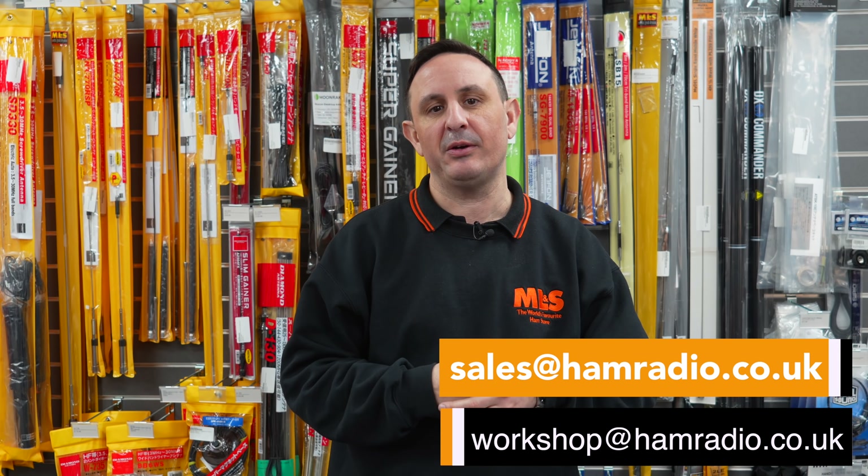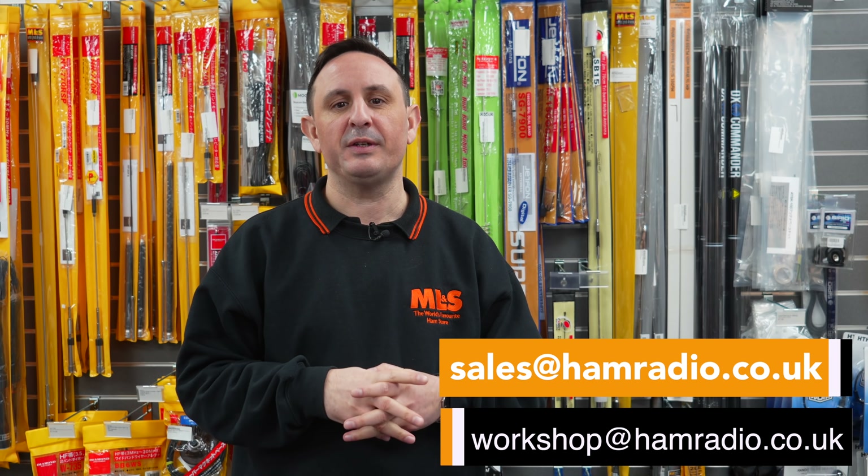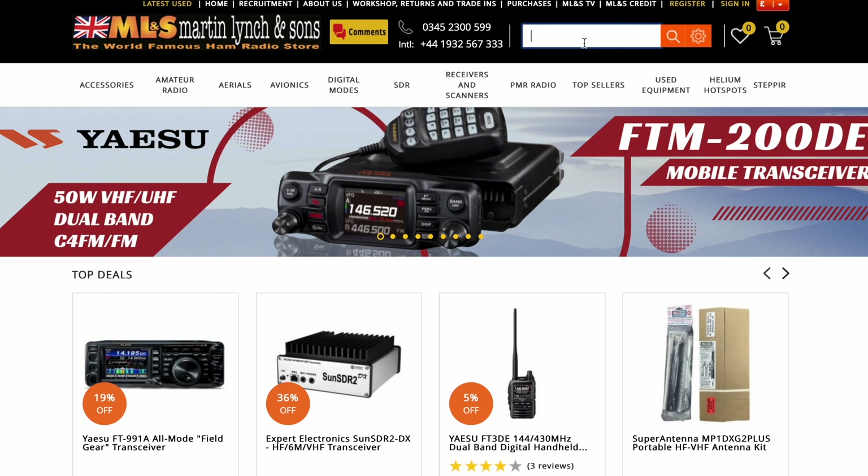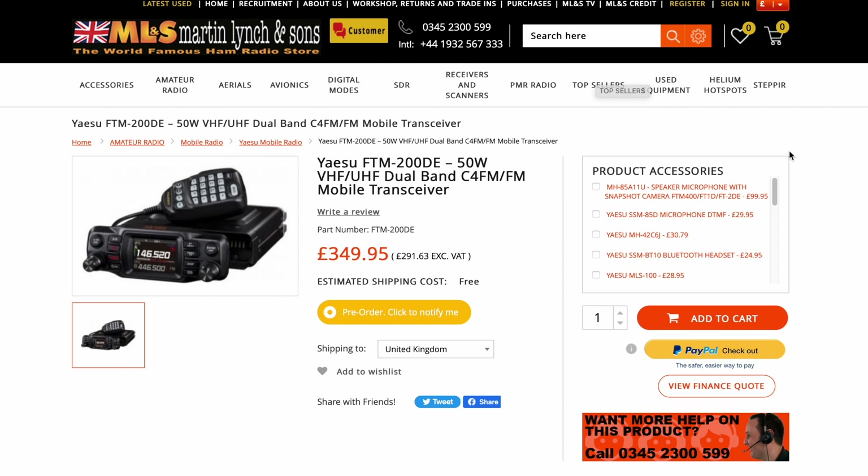Just to remind you, we are still looking for sales staff and engineers, so please send an email to sales@hamradio.co.uk, or if you're an engineer, workshop@hamradio.co.uk. Don't forget we will be doing a giveaway for 10,000 subscribers, and we've got more live videos coming up — Saturdays will be live and we're doing a live used video in a couple of Fridays' time. Gary's got a very good video coming up on the FTM 200.